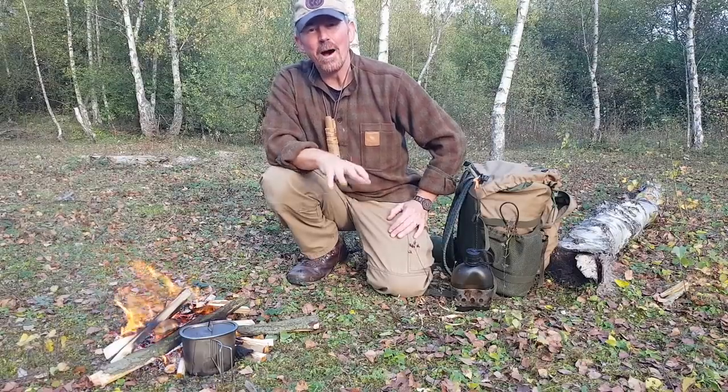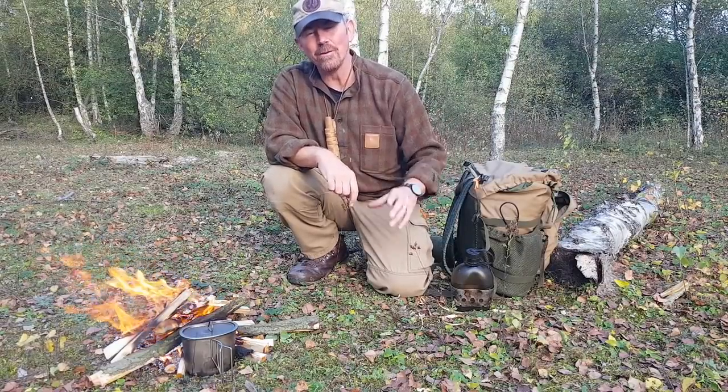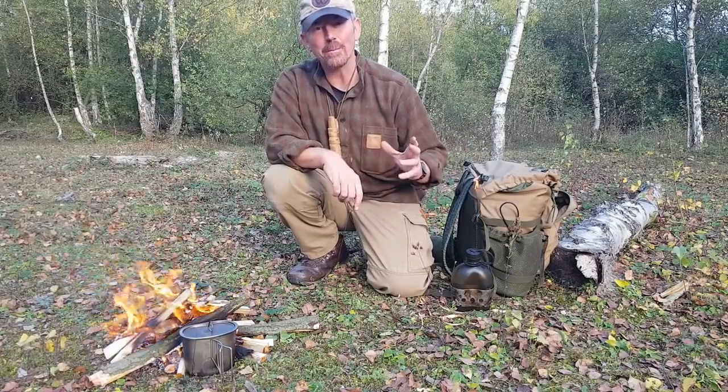Hello, welcome back to the channel. In this video, I'm going to do an advert for a company and a product.